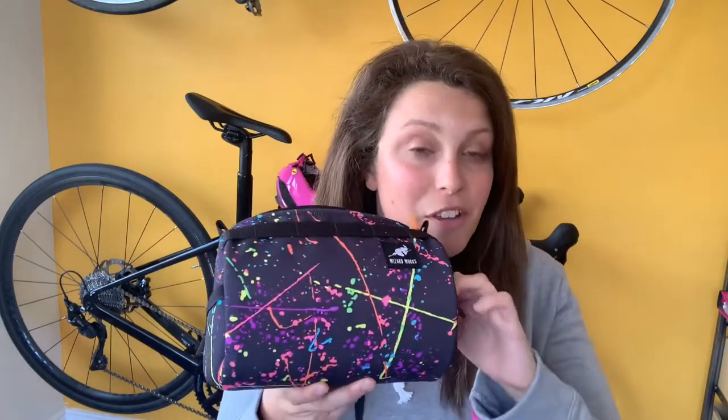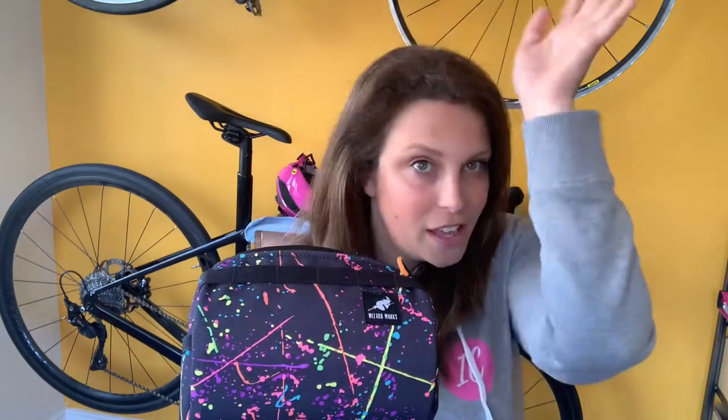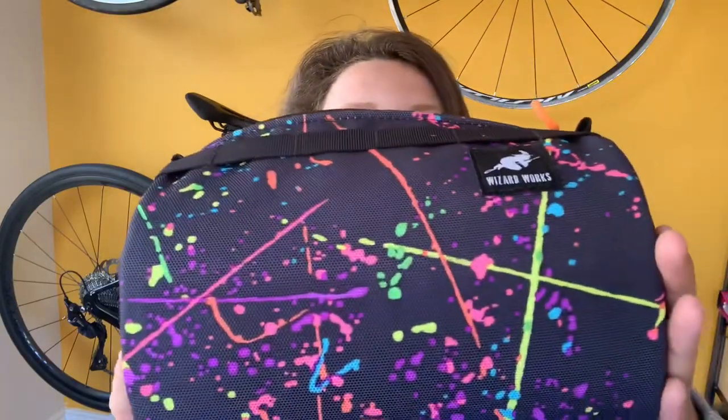I have taken the bag off for this purpose so I can show it to you. The main thing I carry is this Wizard Works bag — you can see a review on what I think about this bag up here somewhere. It's the Wizard Works beautiful bag in the colour splatter and I really love this bag, which if you watch the review you'll find out.